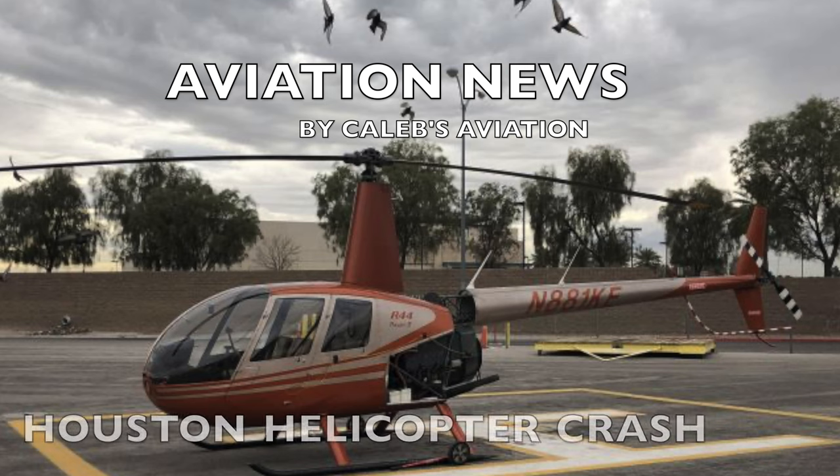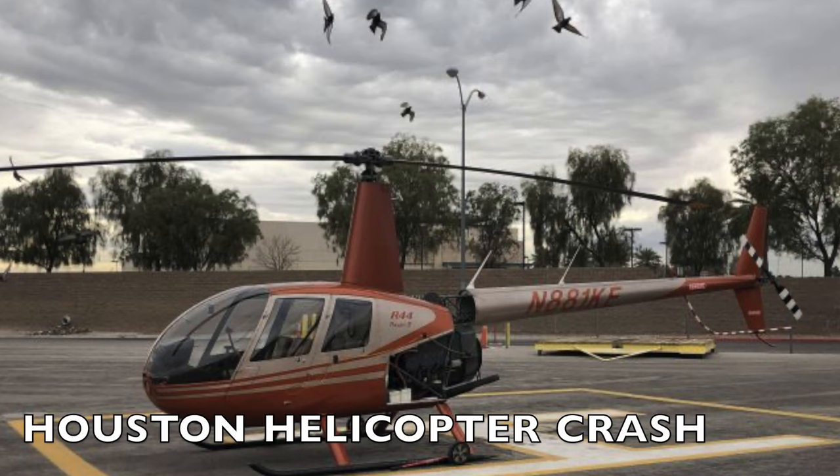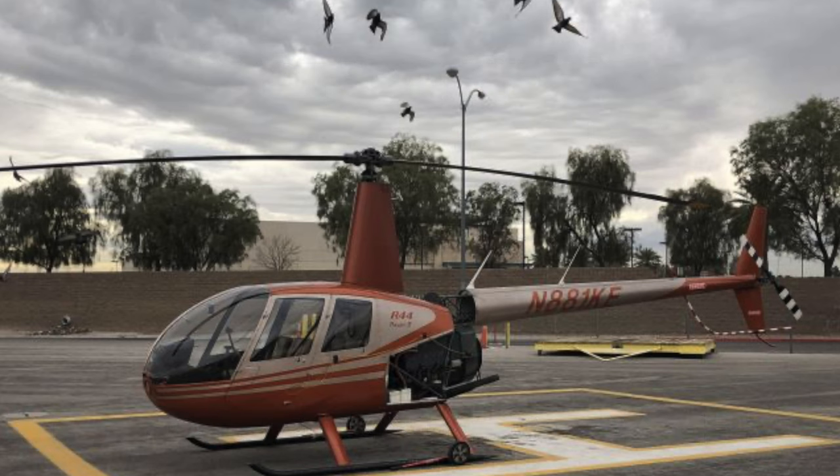Hey, I'm Caleb from Caleb's Aviation. Welcome back to another installment of Aviation News. There's quite a lot to cover, so let's get into it.